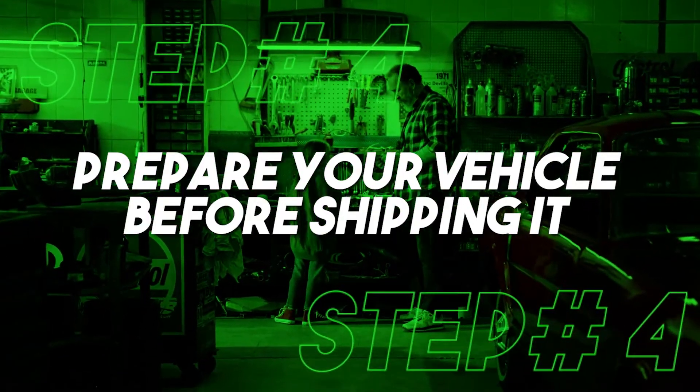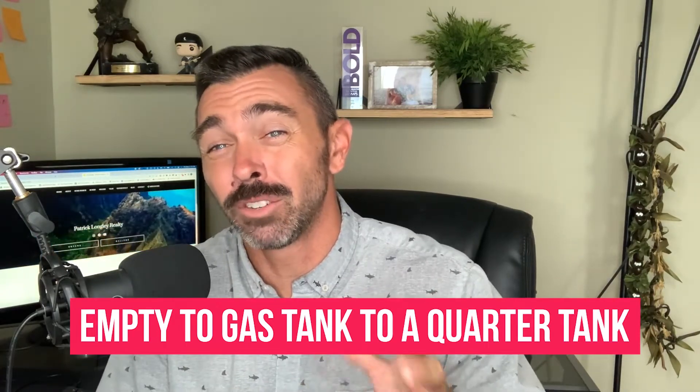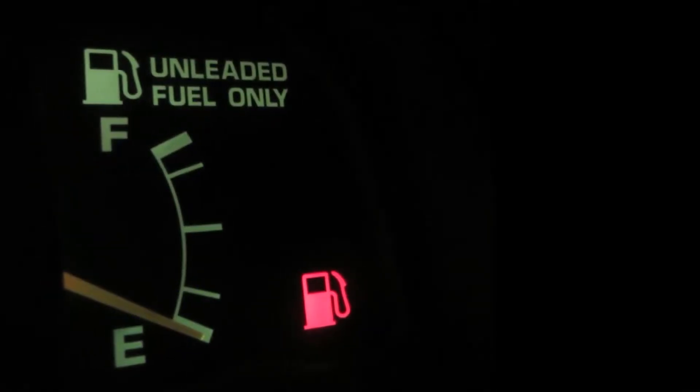Step number four: prepare your vehicle before shipping it. The first thing is nothing can be in your car — no car parts, no clothes, no household items. If they find anything in your car, they'll toss it or refuse to ship the vehicle. The second thing is make sure you have little gas in the car — about five to 25%, basically a quarter tank. Make sure you check with the shipping company on how much gas you can have, as they have certain rules and regulations.